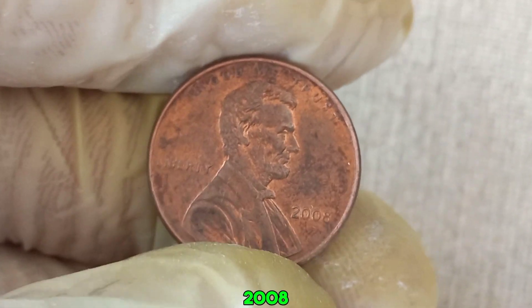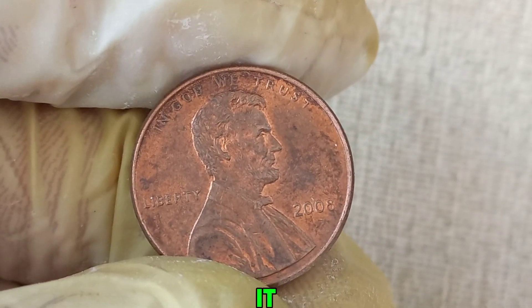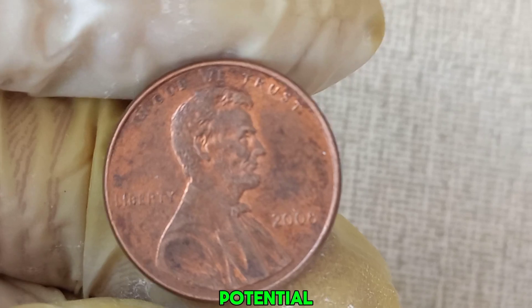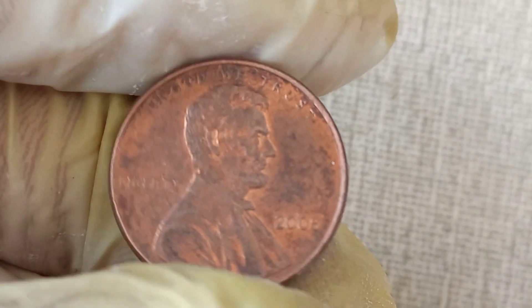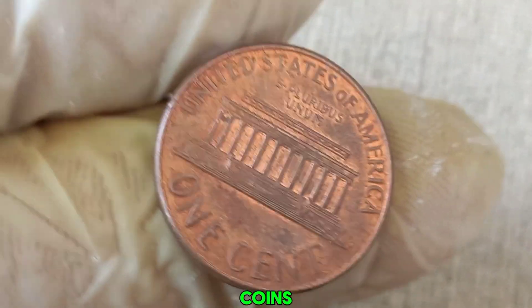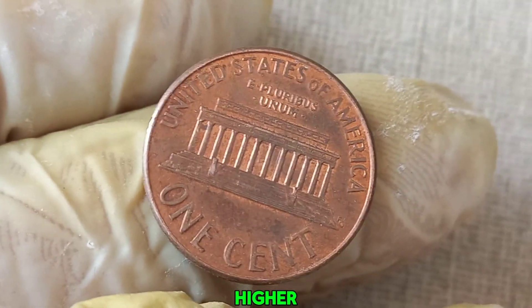While a 2008 penny without a mint mark is common, if you find one with a significant error, it can be incredibly valuable. It's crucial to have any potential error coin authenticated by a professional grading service. Beyond errors, the condition of the coin also plays a vital role in its value. Coins graded as mint state by professional grading services can fetch higher prices.